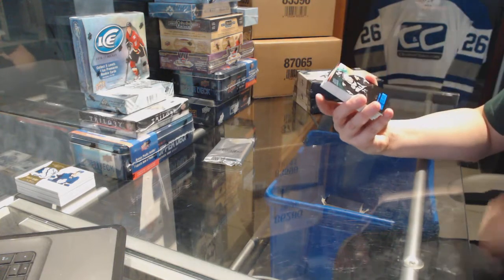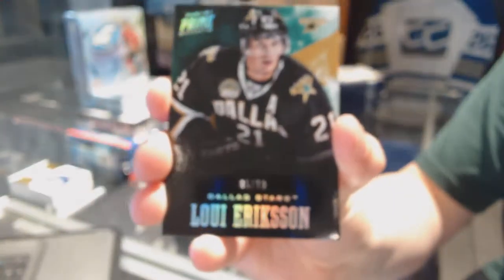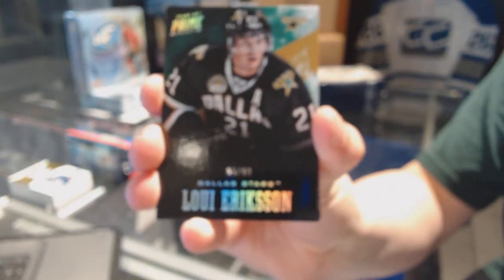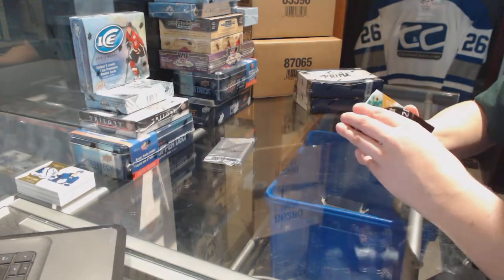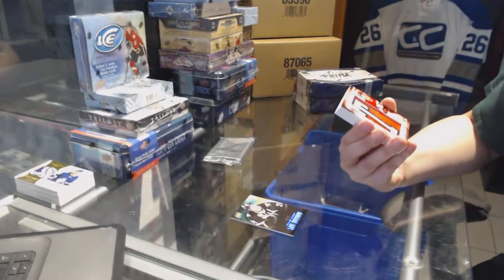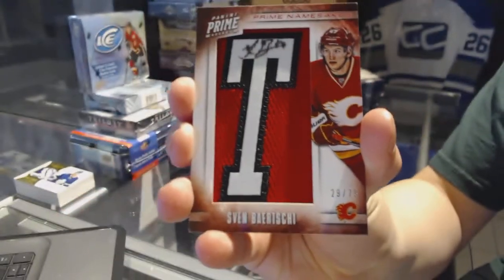We've got a base card numbered to 10 for the Dallas Stars — Louis Erickson. Also a base numbered to 10 for the Stars, Louis Erickson. And we've got a prime namesake numbered to 75 for the Calgary Flames — Sven Barchi.